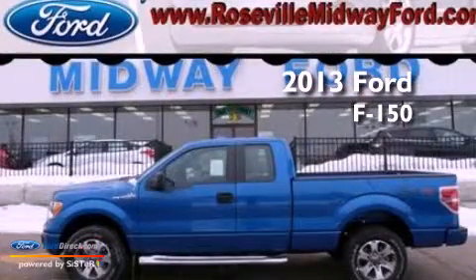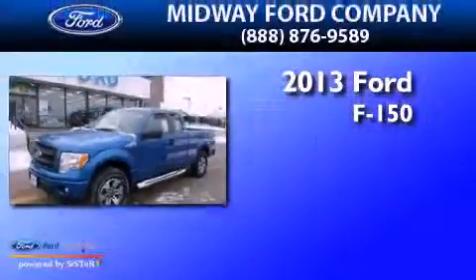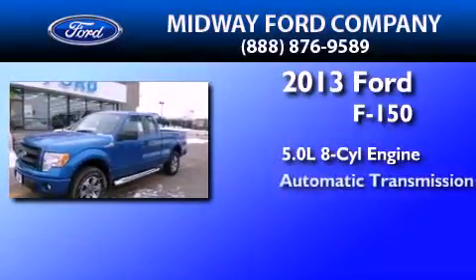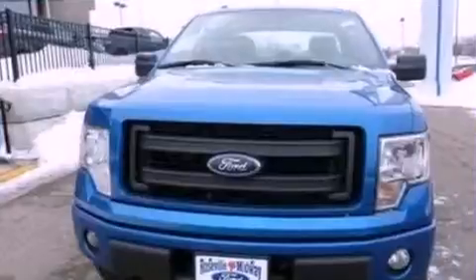This is a brand new 2013 Ford F-150. It has a 5.0-liter 8-cylinder engine, an automatic transmission, and 4-wheel drive.